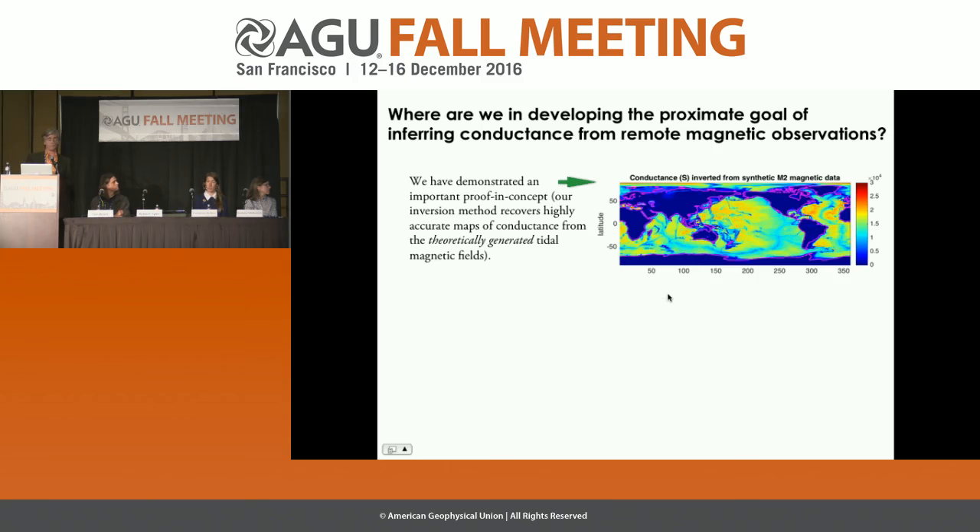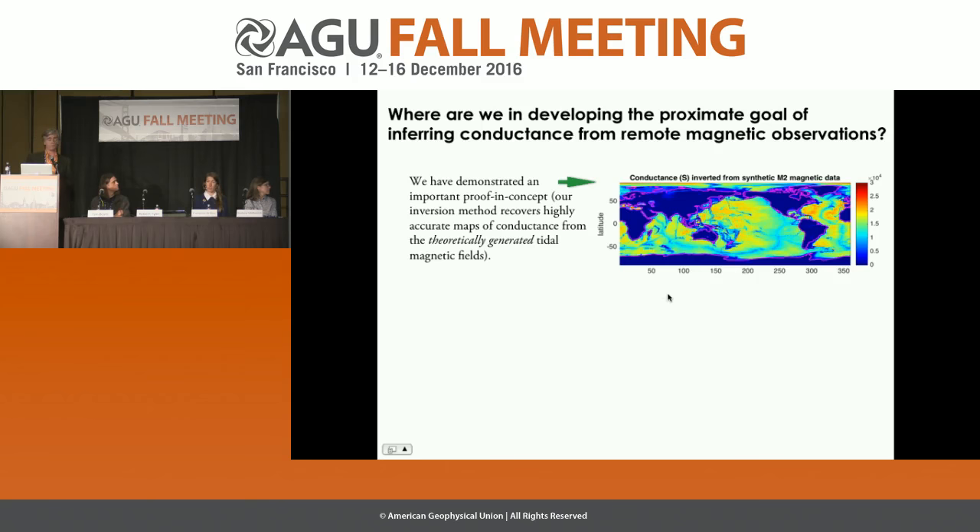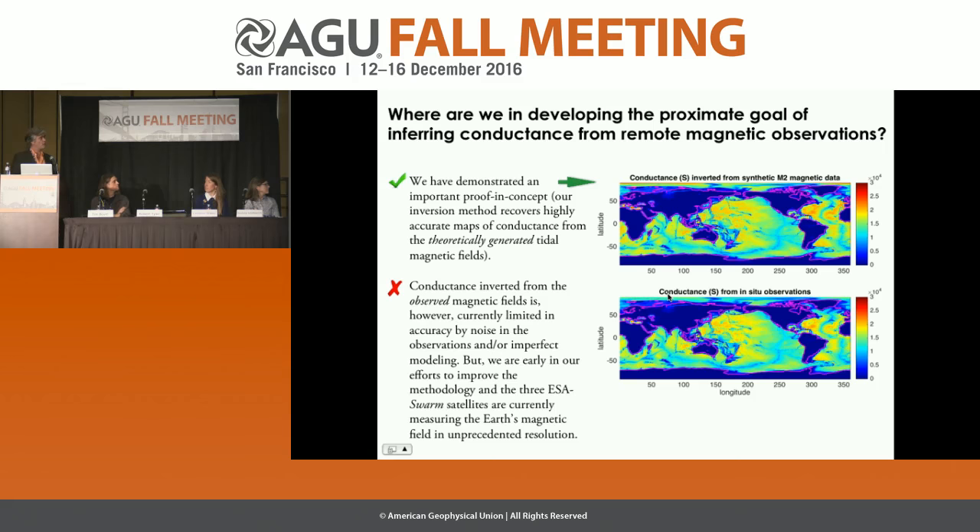We've demonstrated an important proof of concept: our inversion method recovers highly accurate maps of conductance from theoretically generated tidal magnetic fields — essentially the noise-free case. We've shown that given the magnetic fields, we can recover conductance and convert that into heat content. Currently, accuracy is limited by noise in observations and imperfect modeling, but we're in early efforts to improve. There are also three ESA Swarm satellites currently surveying Earth's magnetic field — potentially through to 2030 — providing an exciting new opportunity.